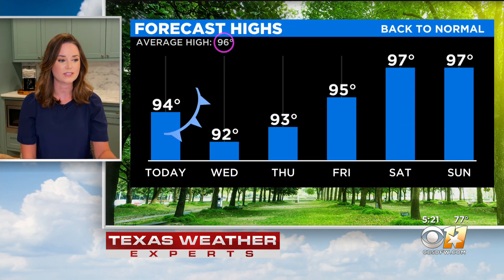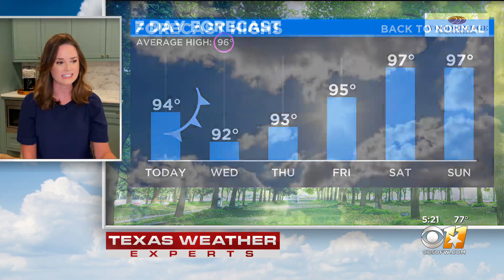A drier air mass for us, so it will actually feel like the temperature as we move through the next couple of days, which we're talking about low to mid 90s. And then, of course, we will warm back up for the weekend as we're talking about temperatures back to around average. Still not too bad — we've got no 100s in the forecast, no heat advisories, so I think we can still consider this a win.